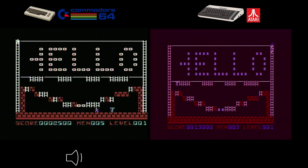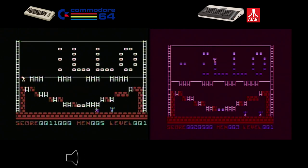Championship Lode Runner is a classic puzzle platformer that has captivated players for decades. Both the Commodore 64 and Atari versions feature similar graphics that stay true to the game's original visuals — character sprites, platforms, and maze layouts are faithfully reproduced on both. The sound on both systems sounds really good, just like you remember, and the controls are really responsive — you can move around fast on either platform.